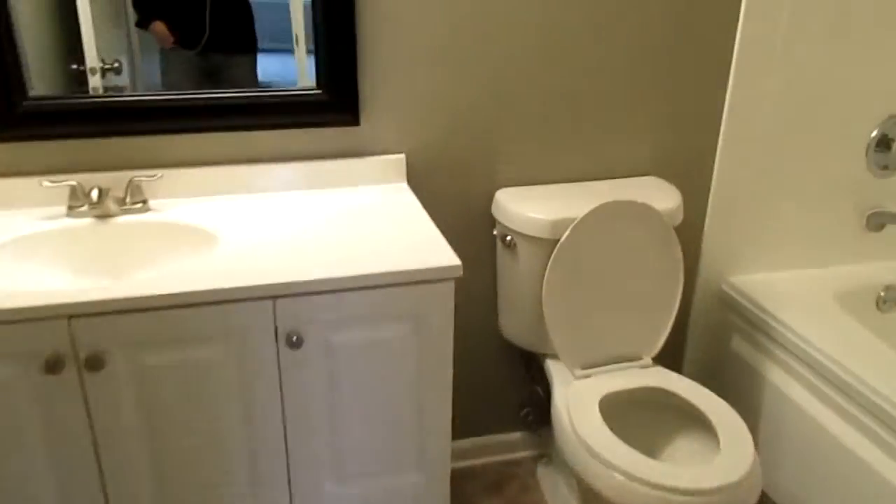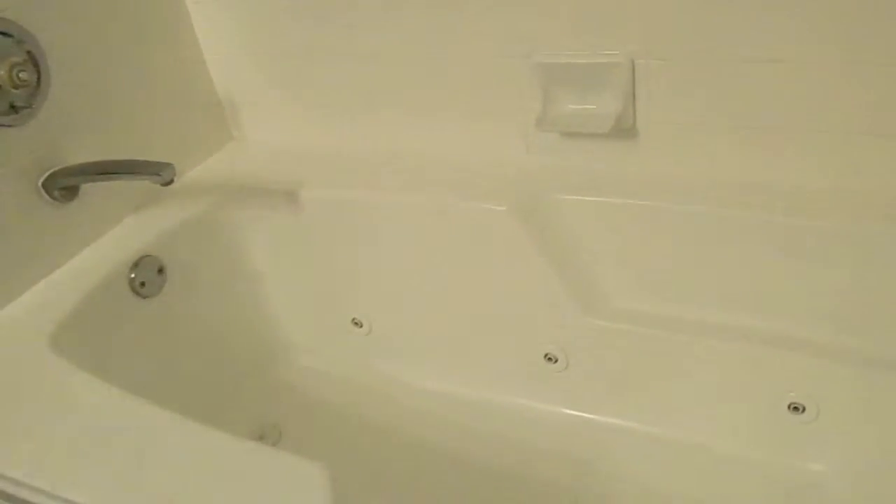And then a private master bath, sink, toilet, jacuzzi style tub.